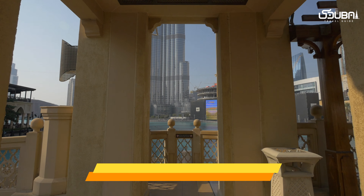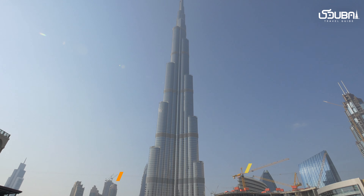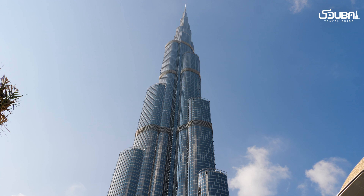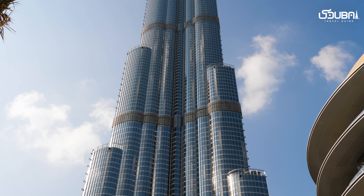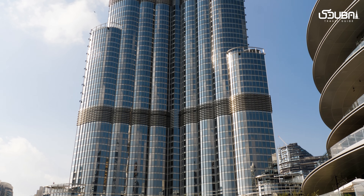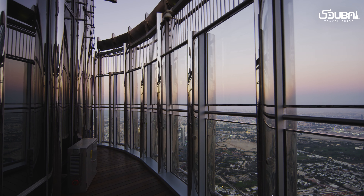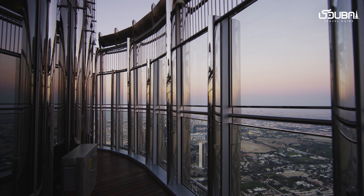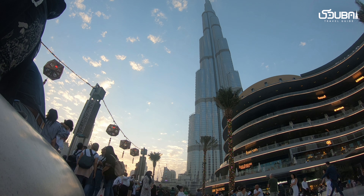Spot one: Burj Khalifa. Our Instagrammable adventure begins with an icon that needs no introduction — the Burj Khalifa. This towering marvel stands as the world's tallest building and offers breathtaking views from its observation decks. Capture the city's splendor against the backdrop of this architectural masterpiece.